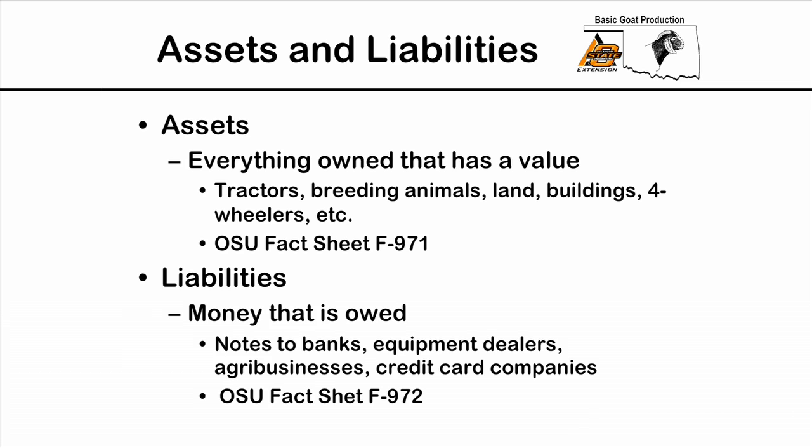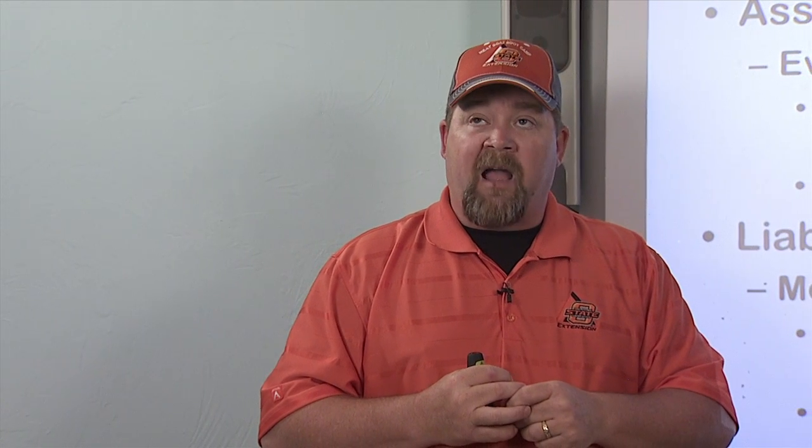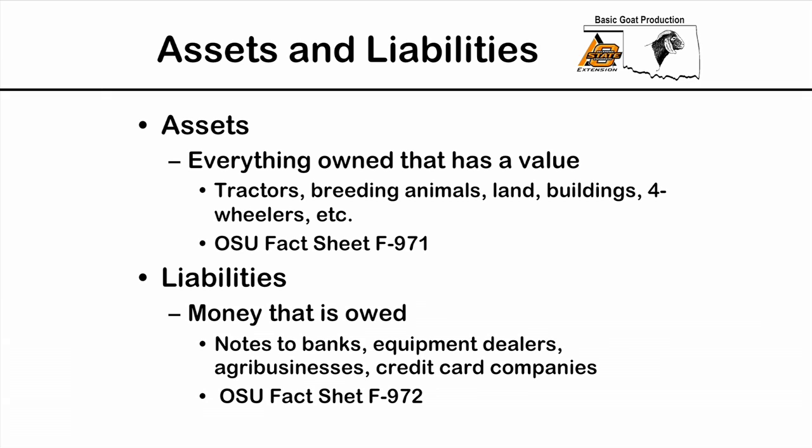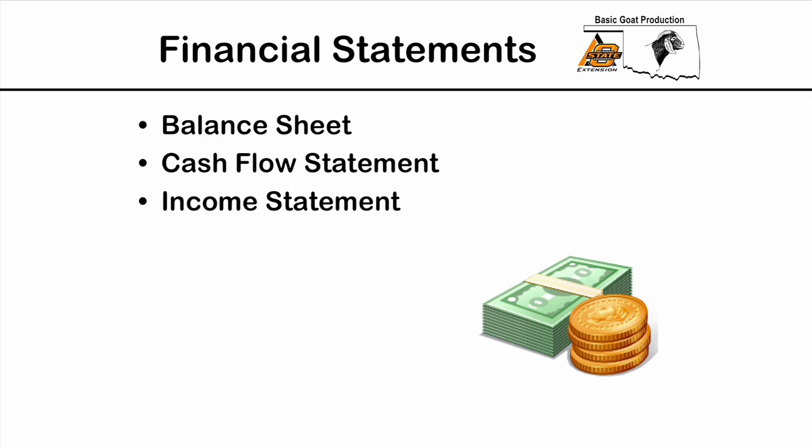Assets are everything you own — the animals, fences, equipment, truck, trailer, anything related to the farming operation that has a value. OSU has a good fact sheet that explains what an asset is and helps you keep up with those assets. Liabilities are what you owe — money borrowed, notes to banks, money borrowed for operating expenses or to buy animals, and also credit cards used to purchase feed or do repairs. Those credit cards are liabilities that go on our balance sheet.